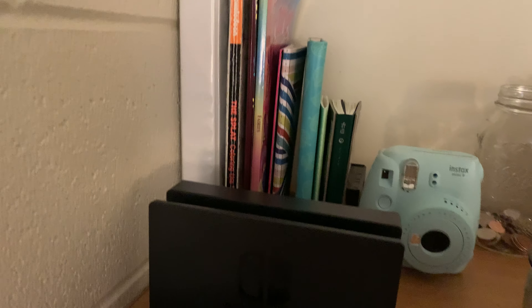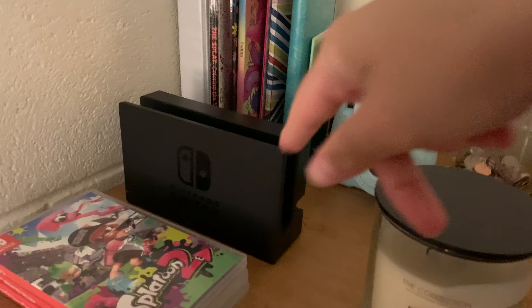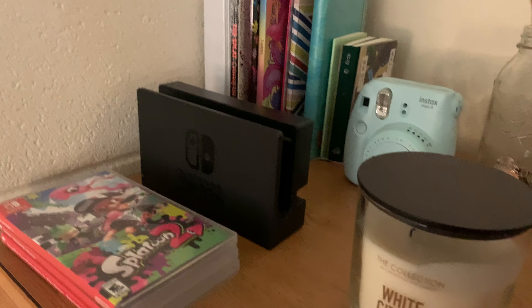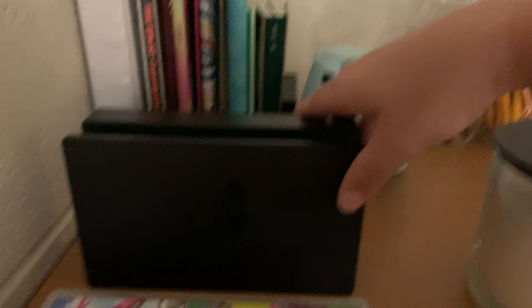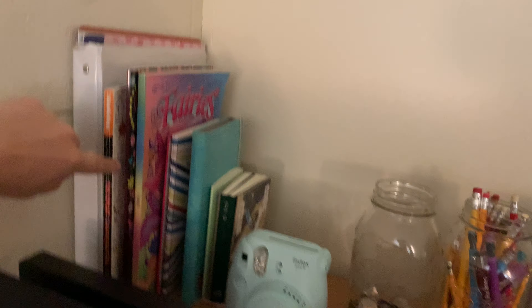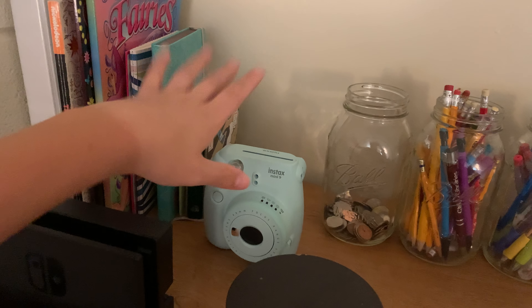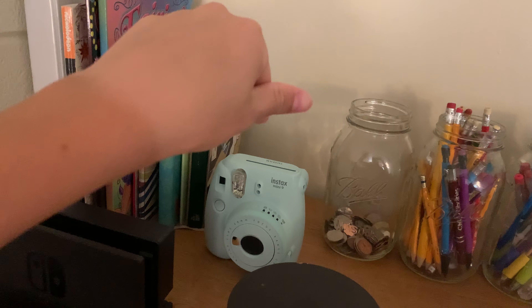Since my TV is at my boyfriend's house — his name is Zach — I guess I'll just say Zach. TV is at Zach's house too because I'm always there. His apartment is better than mine so we're always there. All my notebooks — not all of them, I have more in my backpack. And then coloring books for my ASMR videos, and my camera — a Polaroid camera.